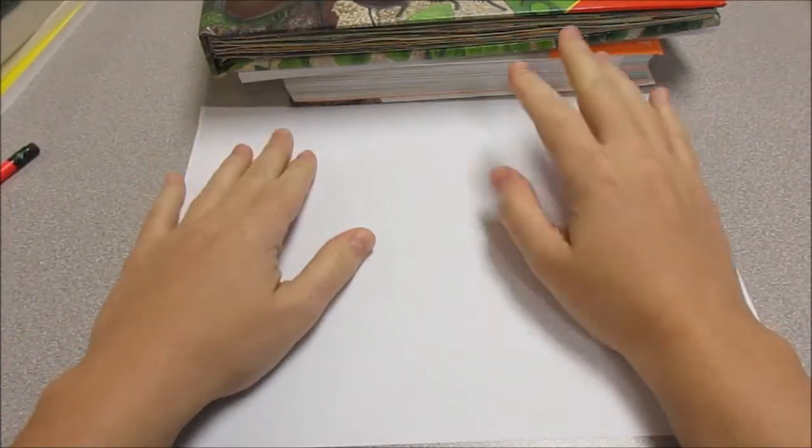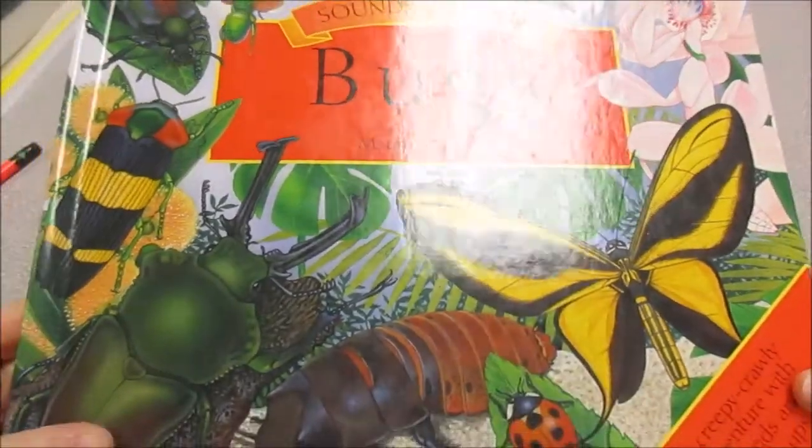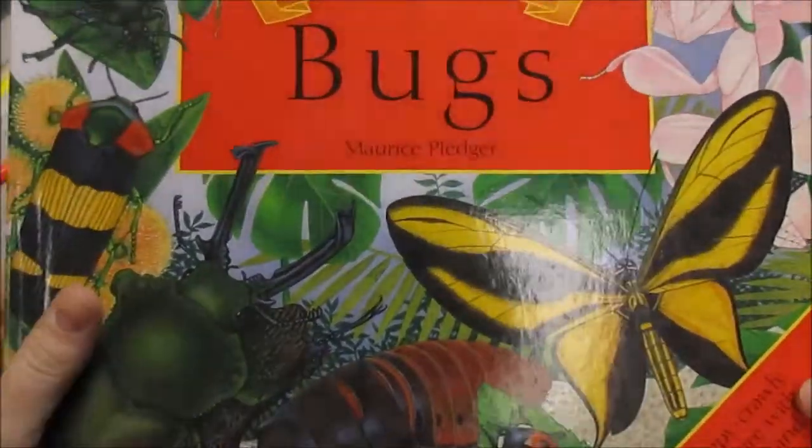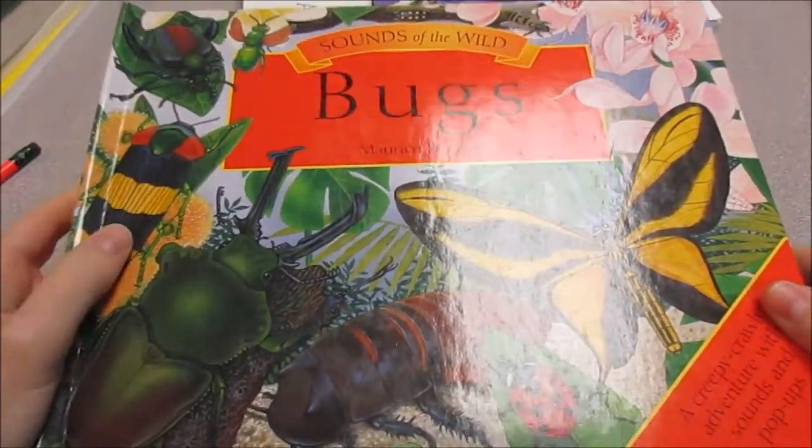Hey guys! Let's talk about bugs. I want to show you some books on bugs that I have, some bug pictures and bug information, and we'll draw some bugs together.